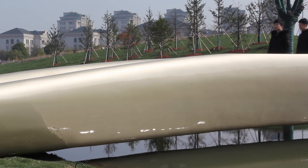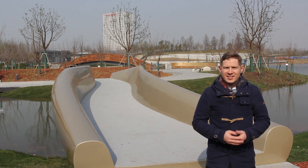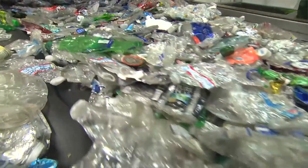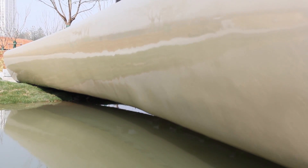Imagine if every park in every city had a 3D printed bridge like this one made from repurposed plastics, locking 5.8 metric tonnes of carbon in one place on land to a single structure that can benefit everyone.